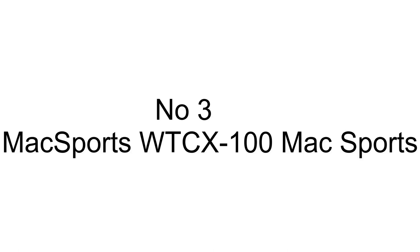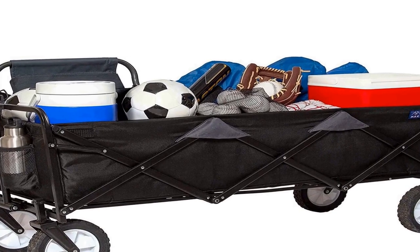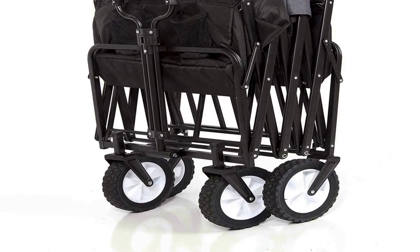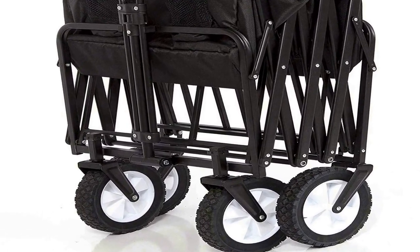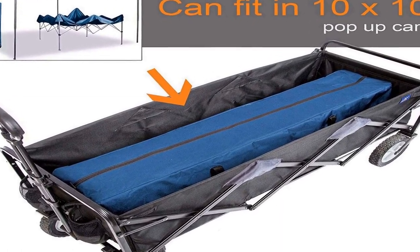The number 3 on the list is made of polyester, imported. It features a roomy interior — large capacity folding wagon that opens to 49.5 inches L by 18 inches W by 11 inches H. Extra room: holds up to 30% more room than the regular wagon.